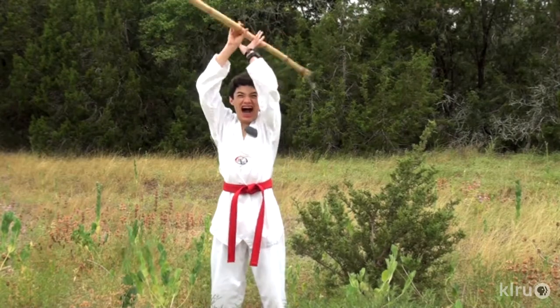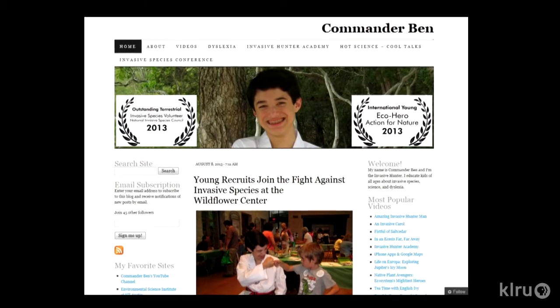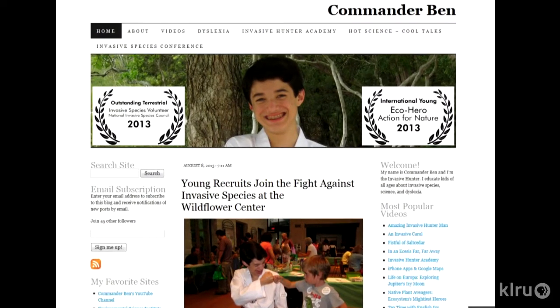Mainly what I focus on is educating kids about invasives so that we can, as the next generation, really focus on taking down these very problematic plants. I always feel obligated when I'm out in nature hiking — if I see a Nandina growing out in the middle of the hill country, I feel obligated to snap it. When I'm out filming invasive videos for my blog CommanderBen.com, I always wish I could take all these invasives down right then. I'm envisioning your army of 10,000 young people out there getting the privet out — all in Taekwondo uniforms!